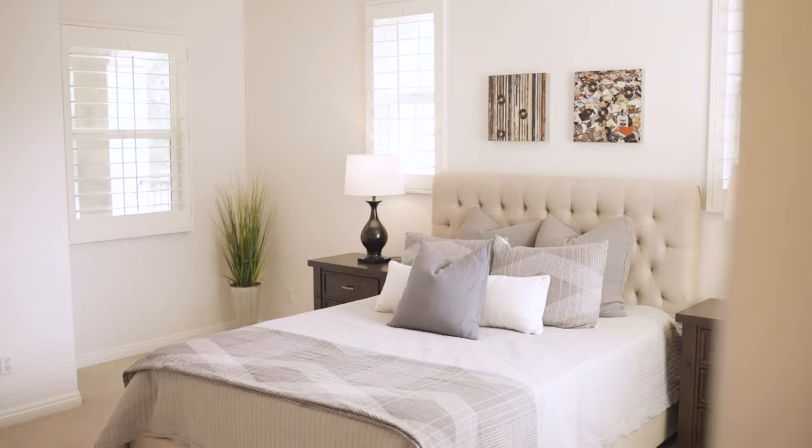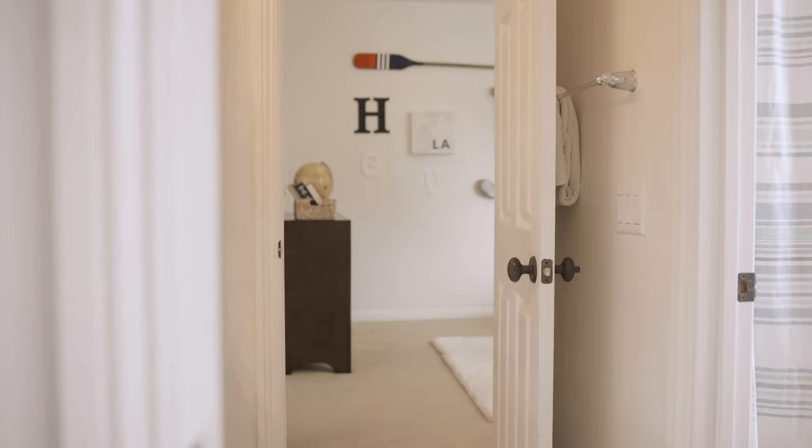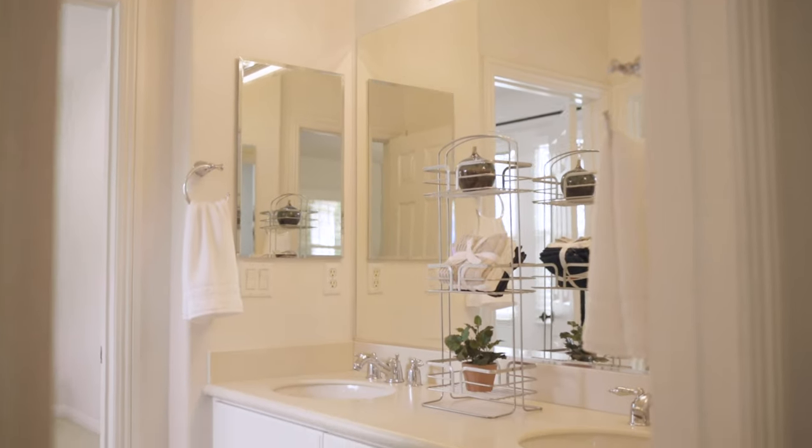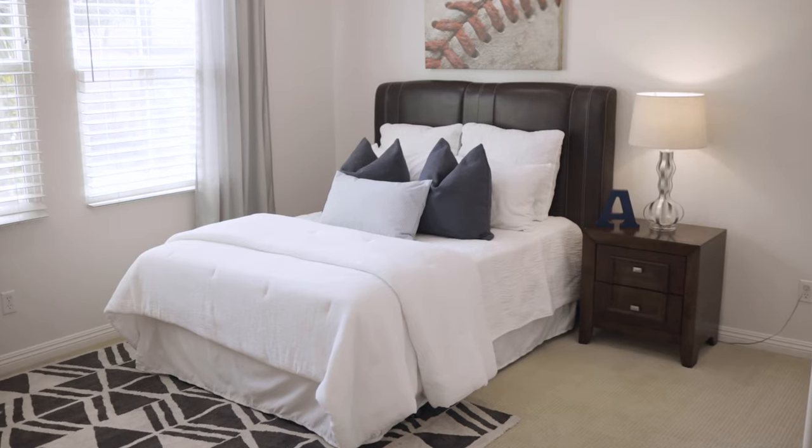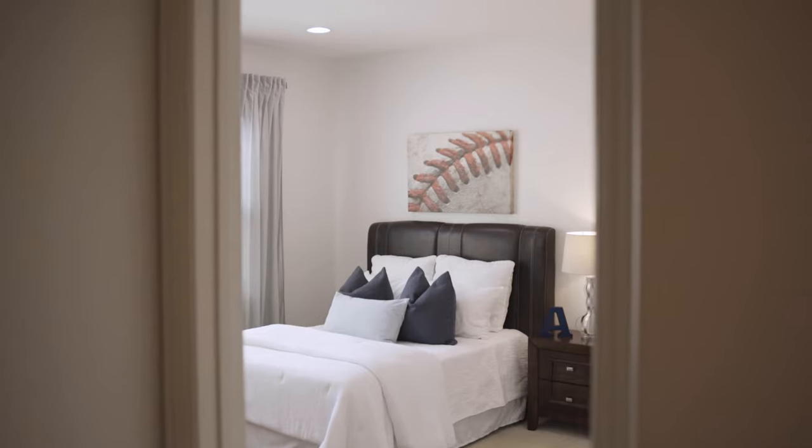The other two upstairs bedrooms enjoy a huge Jack and Jill bath with high ceilings, walk-in closets, and tree-lined views. This is truly a home that provides comfort for everyone in the family. And there's no shortage of storage space — a huge linen closet and a separate laundry room give you plenty of space to take care of household needs.